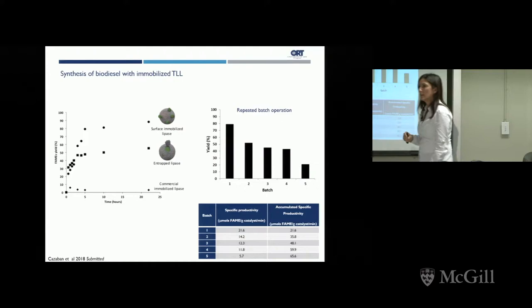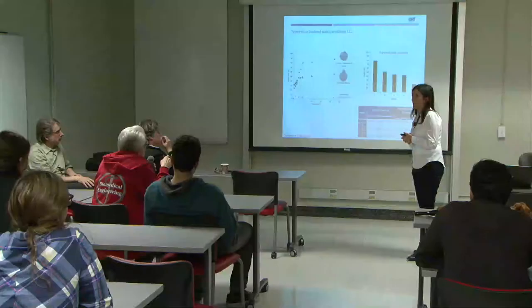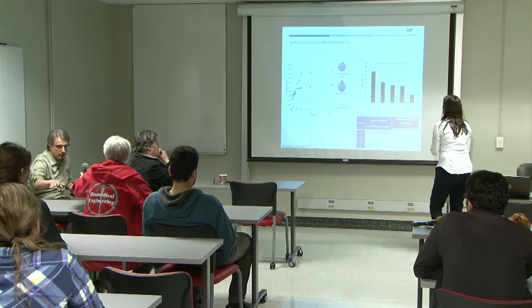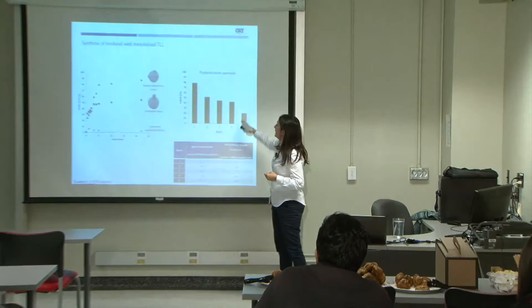Audience question: Are you reusing the same catalyst across the different batches? Yes, exactly. We perform a complete synthesis, separate the catalyst, and perform another batch. The activity decreases — the enzyme does suffer a bit — but you could still reuse it five times with at least 20% yield in the reaction.